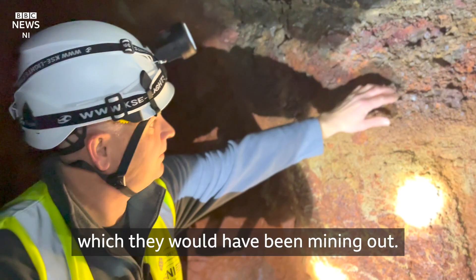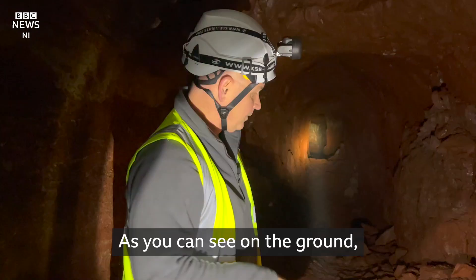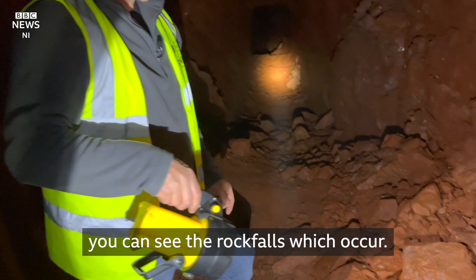You can actually see here — this is some of the iron ore which they would have been mining out. As you can see on the ground, you can see the rock falls which occur. One corner looks like the previous corner; they're very disorientating.